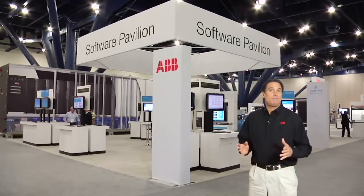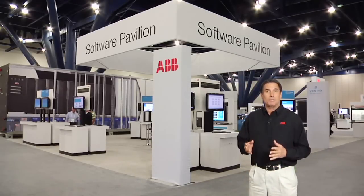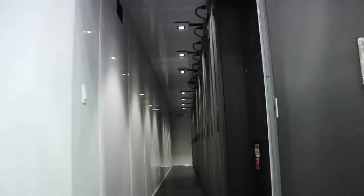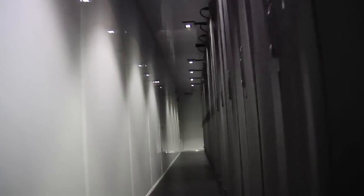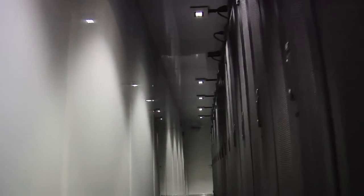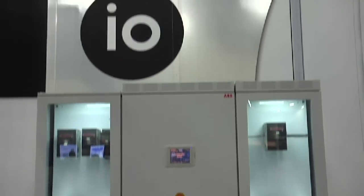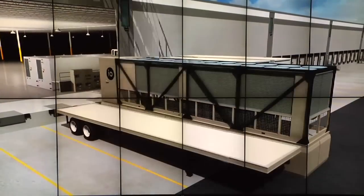At the show, ABB introduced how they deliver a complete data center solution from the grid to the server. Attendees walked through the world's first modular data center to feature AC or DC power distribution. This modular data center from I.O. gives customers the flexibility they need.